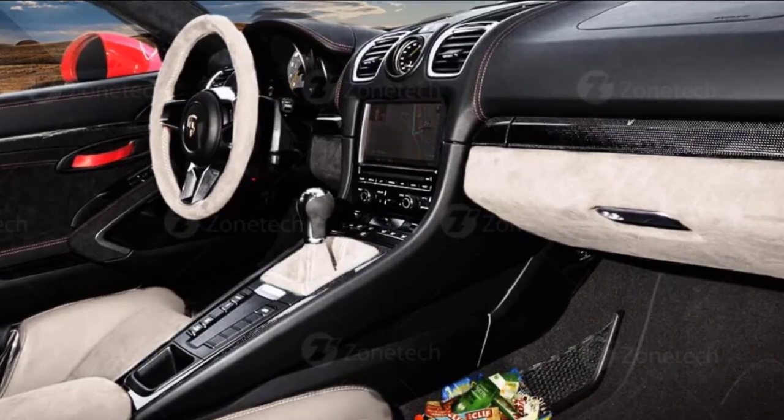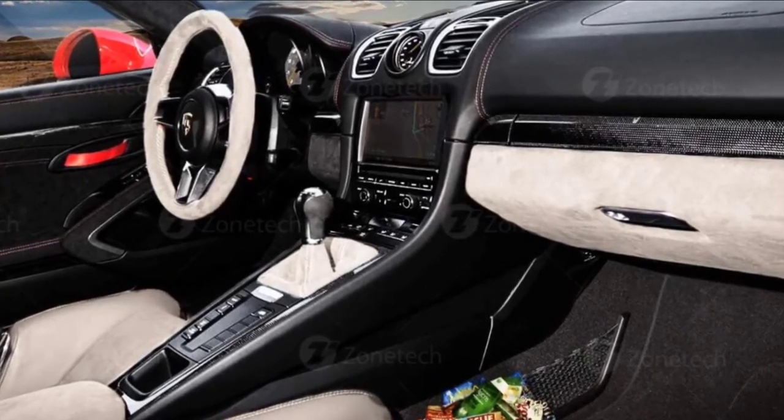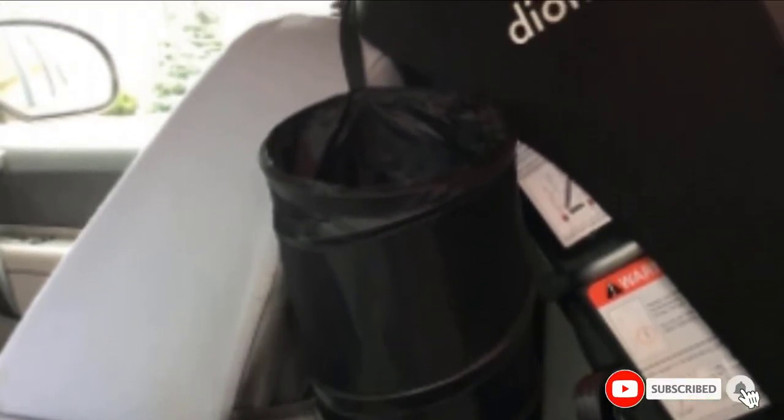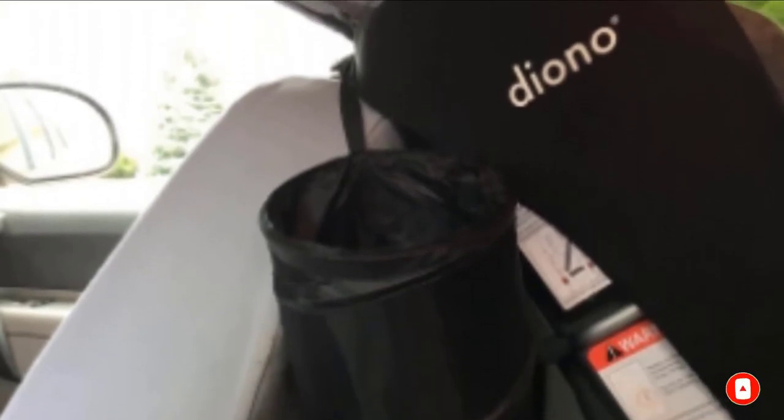It doesn't take up much space even when filled to capacity, allowing passengers to have enough legroom. One downside is the trash bin is small and only has a short elastic ring to attach it to something in the vehicle. It may not fit around the headrest if there is no hook, or you may need to remove the headrest to install it.